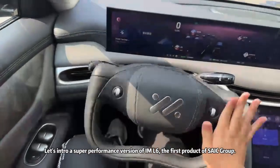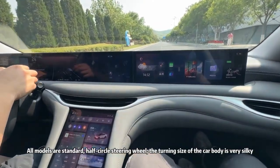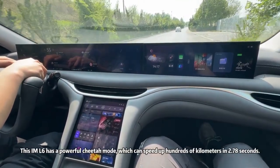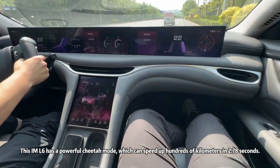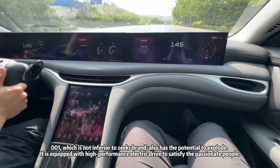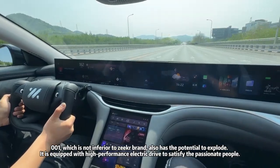And the screens — prepare yourself. The dashboard features a tri-screen setup. In the center, a massive 15.05-inch AMOLED touchscreen angled toward the driver — vivid colors, pixel-perfect resolution, buttery smooth interface. The driver gets a 10.5-inch digital instrument cluster that's fully customizable. And the passenger gets their own 12.3-inch entertainment screen for watching videos, browsing the web, or controlling the music — all without distracting the driver. Three screens working in perfect harmony, like a triple monitor setup for your car.